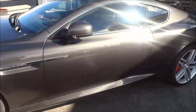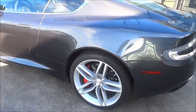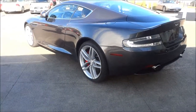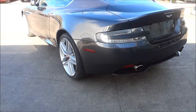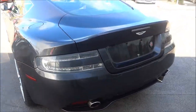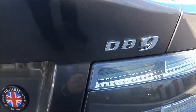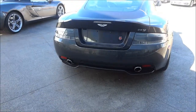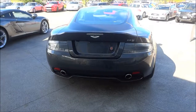I truly wish I could have started it up and let you hear the engine growl, but unfortunately I couldn't. Hopefully I'll be able to make a video of the engine and the exhaust of a DB9 in the future. But for now, you got a chance to look at the exterior of this car and see how gorgeous it is — even down to the taillights, it looks amazing. I hope that you enjoyed this exterior walk-around of the Aston Martin DB9. Thanks for watching.